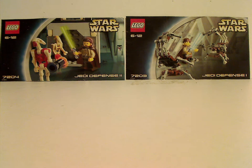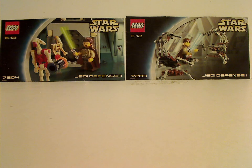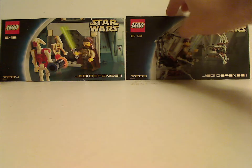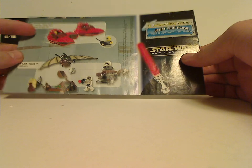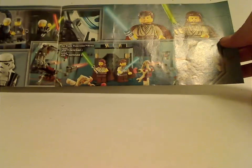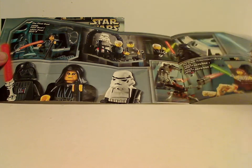On the front of each booklet you can see the pictures of each set, the age recommendation of 6 through 12, and the set numbers and names. On the back of each one is an ad for Twin Pod Cloud Car and Ewok Village, as well as Final Duel 1 and 2 — which is next Throwback Thursday — and then the last steps.